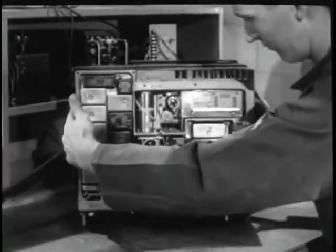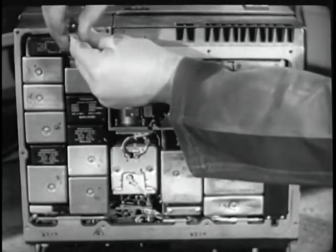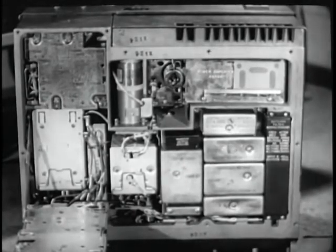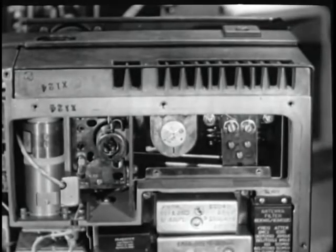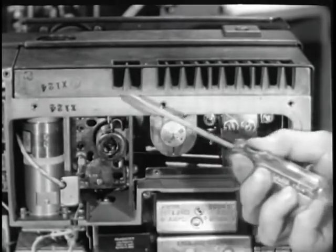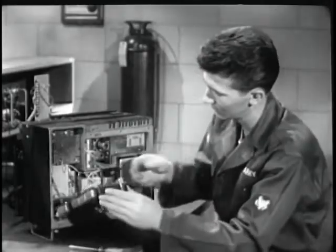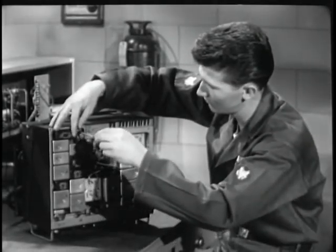With the basic units of the AN-VRC-12 family, many components can be made accessible within a matter of seconds. Much of the quality built into these units is visible to the naked eye — for example, the utilization of space. This is a solid package with a multitude of parts packed into a minimum of space. Heat-producing components have been grouped in one section, where the chassis itself functions as a heat sink, and where ventilation has been provided.